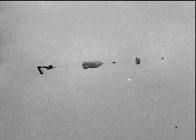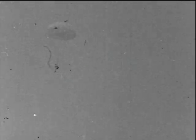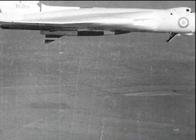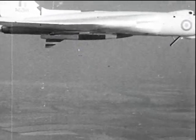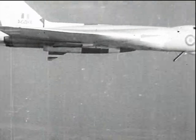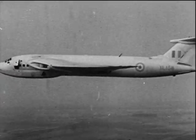A rearward-facing ejection seat was designed and a successful experimental ejection was made by a live subject. However, the modifications necessary to fit ejection seats in the rear crew positions was considered to be impracticable. Therefore, rear crew members make an unassisted escape by way of a slide from the Vulcan, and by way of a side door from the Victor and Valiant.